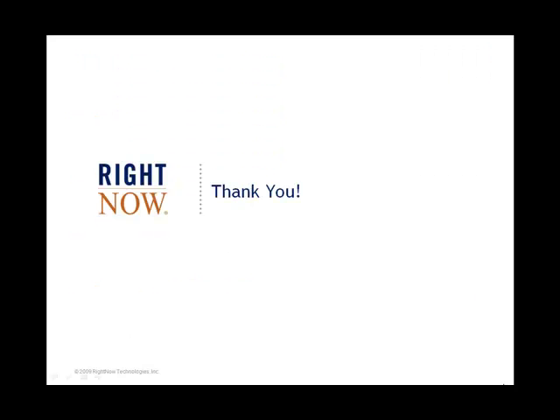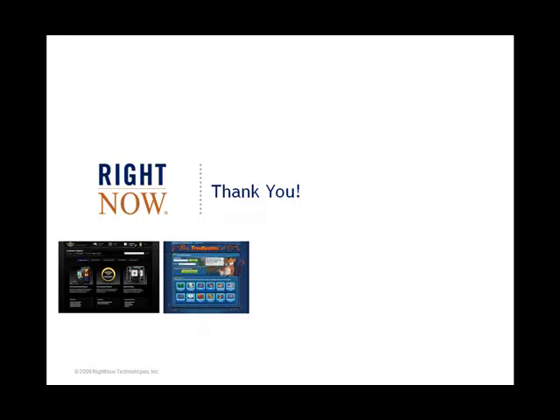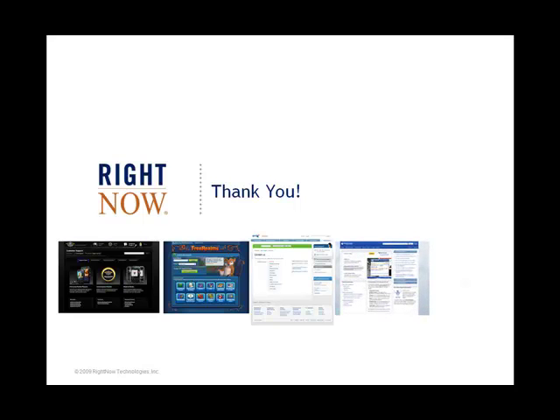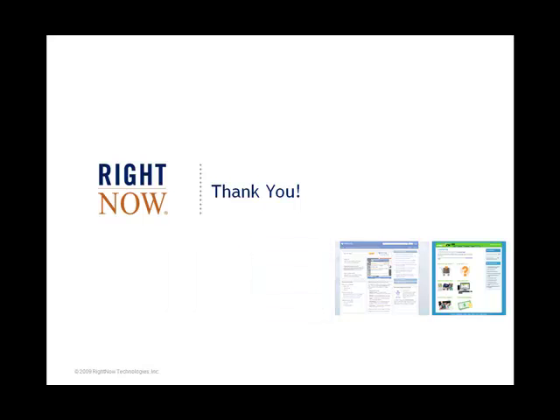In conclusion, we hope that this showcase of some of the more interesting and impactful web support experiences has got you thinking about what you can accomplish within Customer Portal. Our customers continue to surprise, inform and excite us here at RightNow, and what we've learned from watching how you use the product has certainly informed our product roadmap, particularly the direction of the out-of-the-box support experience. You can see the fruits of that labor in our recent November 09 release. We look forward to seeing what you can do with Customer Portal over the coming weeks and months. Thank you for watching.